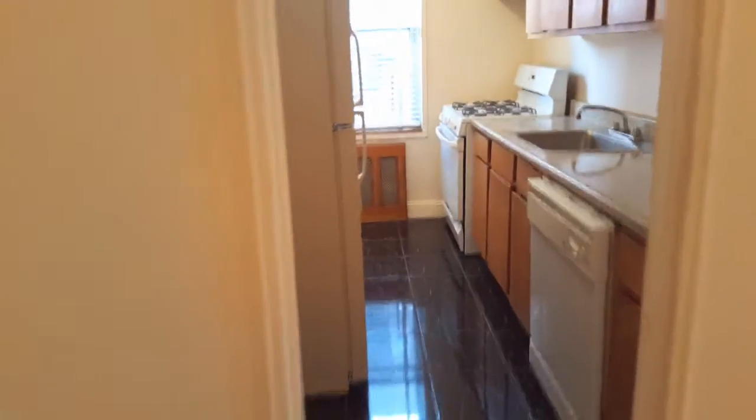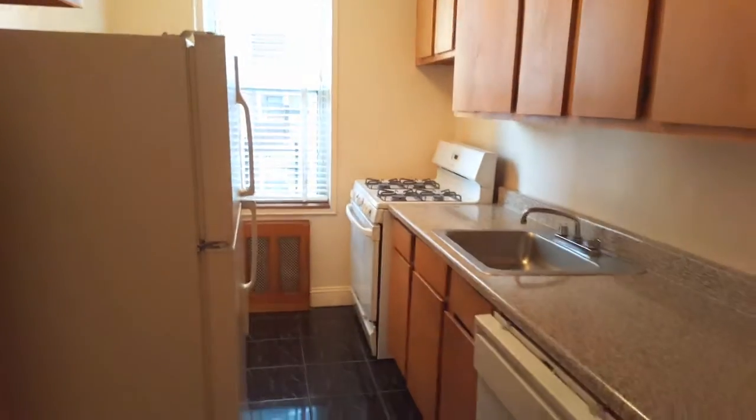There's another closet here and a pantry. Beautiful kitchen with a lot of cabinets, a lot of counter space. Comes with a dishwasher and windows in the kitchen.